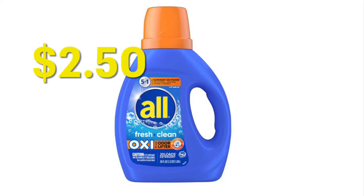Hey guys, just bringing you some deals for Dollar General this week. You can get All laundry detergent for $2.50 after you clip the digital coupon in your Dollar General app.